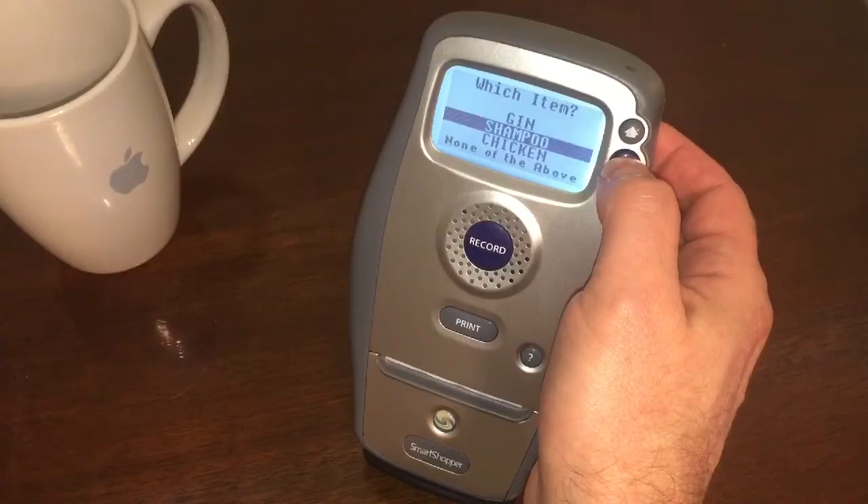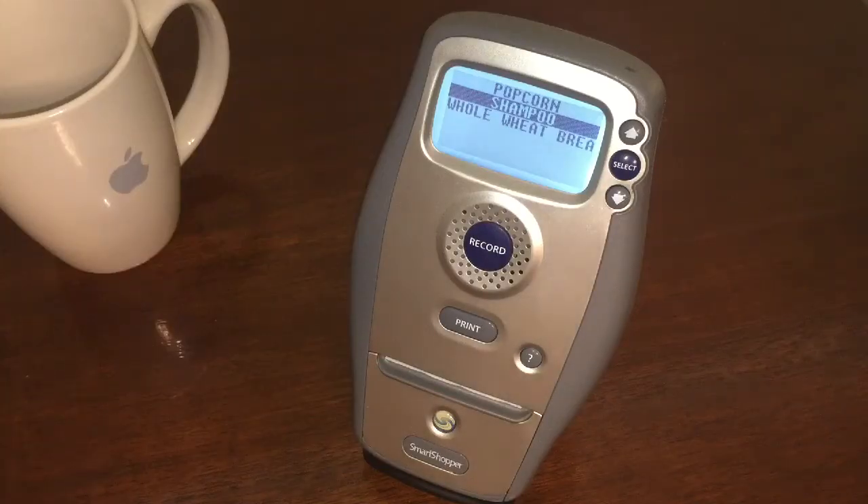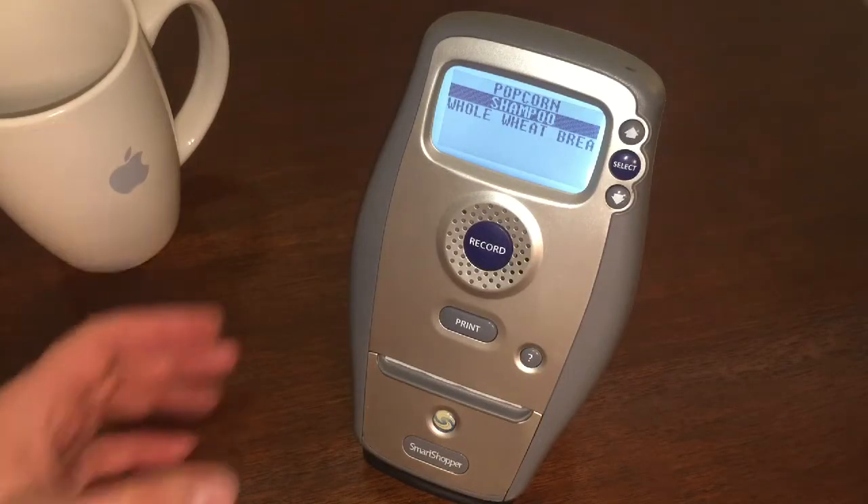That's interesting. Yep, but at least it knows. So I'm going to go ahead and hit shampoo there. What else can you think of that we need today? We need toilet paper.